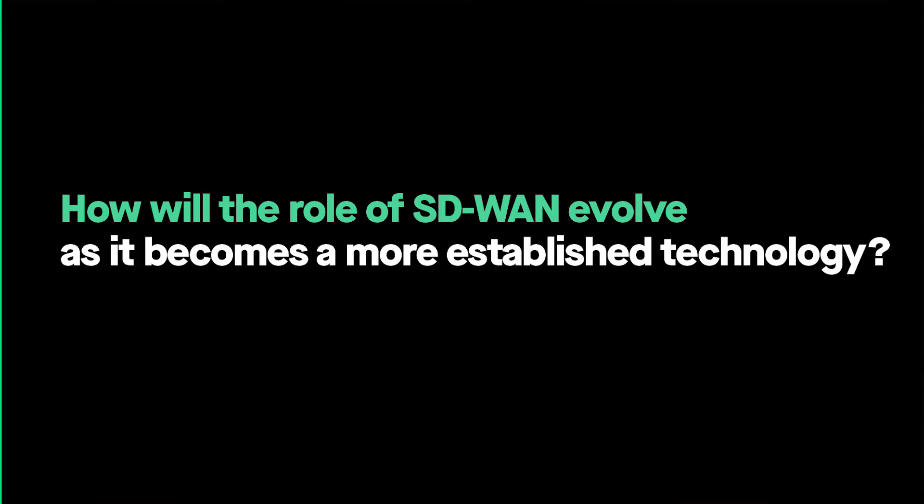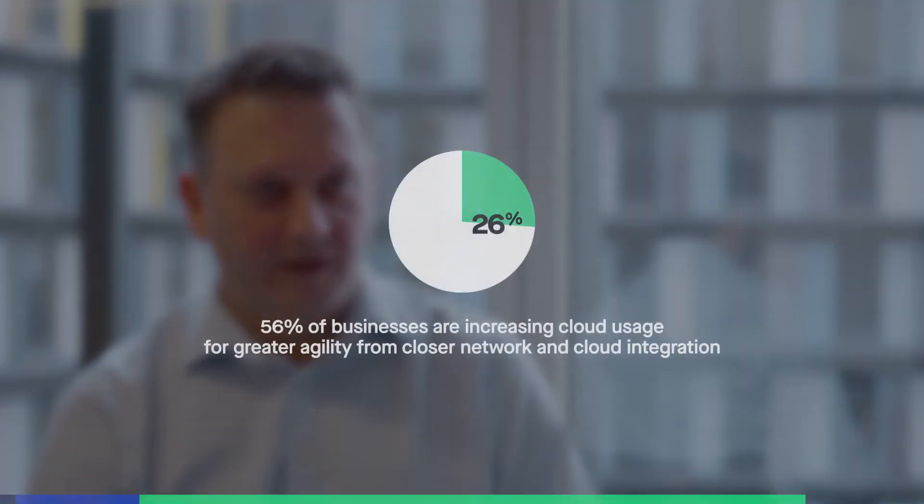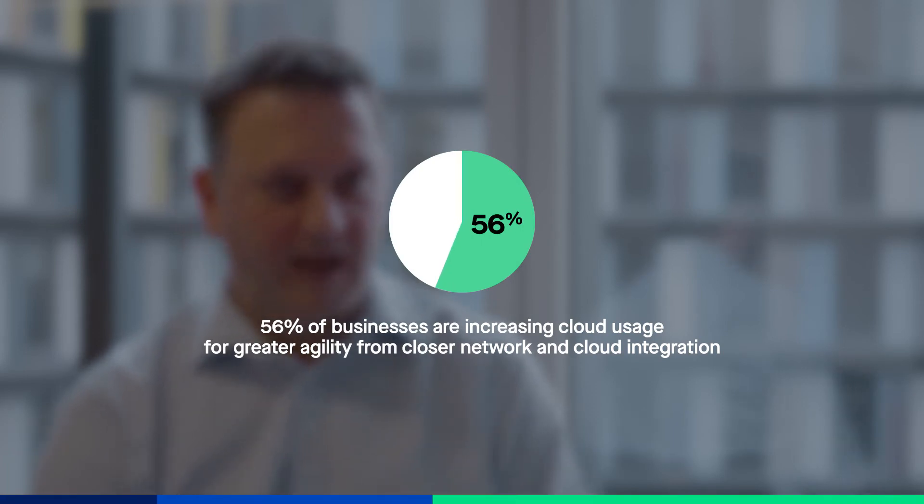SD-WAN is still quite a new technology and we started seeing the first deployments a few years ago. They were very simple hub-and-spoke, retail-like network environments where the priority was increasing agility in turning sites up and down and removing friction from change management across all those sites. Now we're seeing SD-WAN being used in complex hybrid WAN environments where cloud enablement is a strong requirement, and SD-WANs are managing to deliver true value in that space.